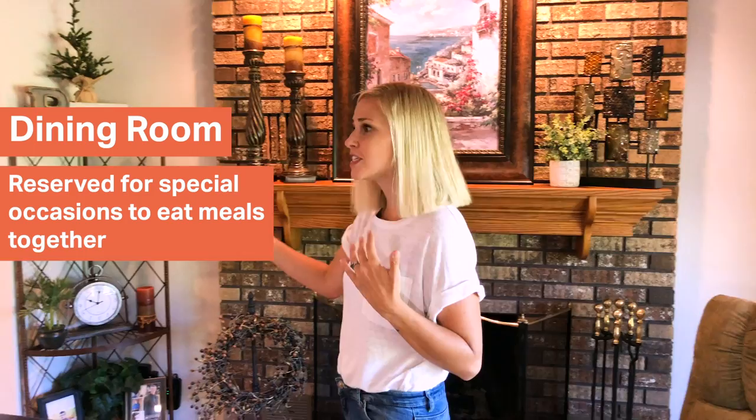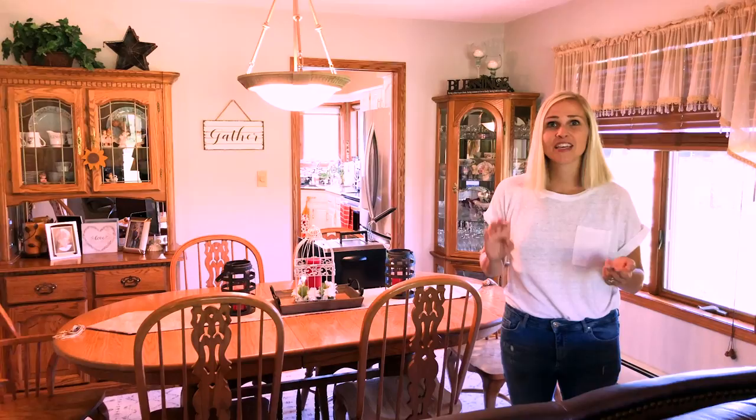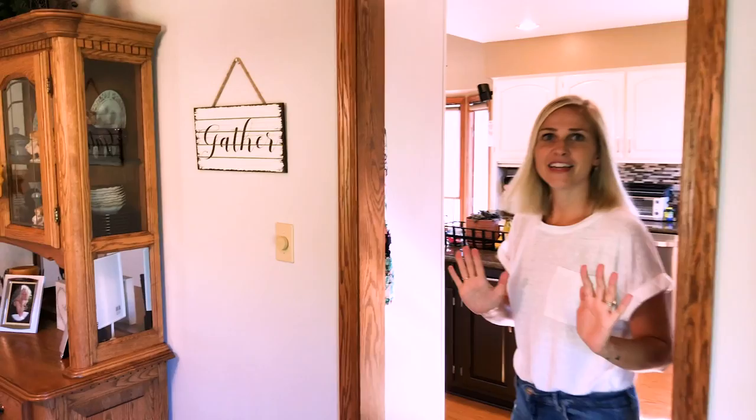Connected to the living room is the dining room. We would often have our big family celebrations here. This table opens up even bigger so it would be filled with people. We would celebrate Thanksgiving, Christmas, Easter, and different holidays in this room. It was always reserved for special occasions. It connects right to the kitchen and the family room.